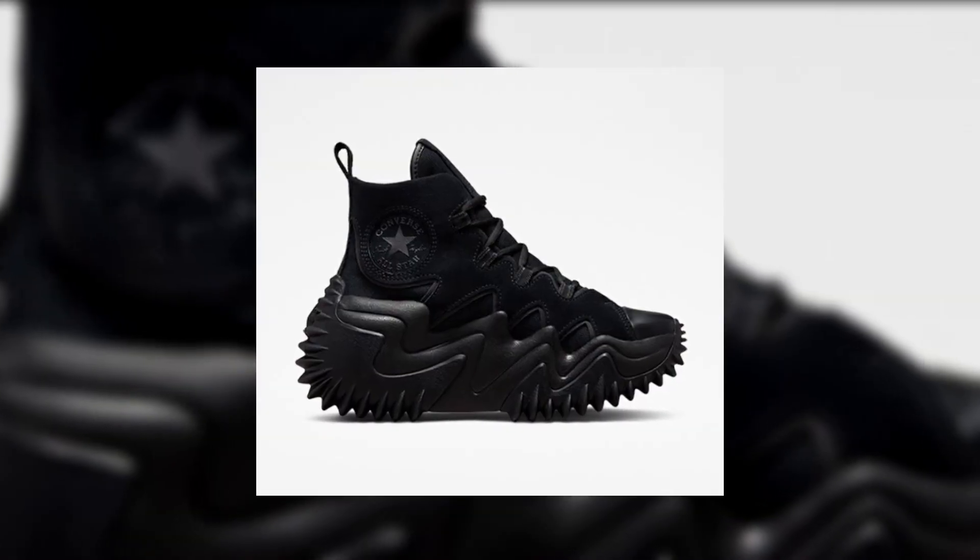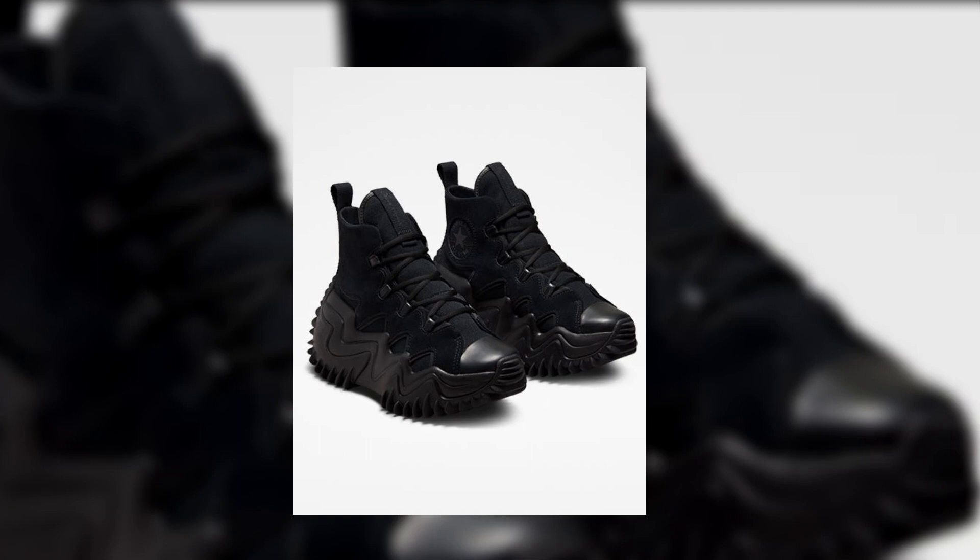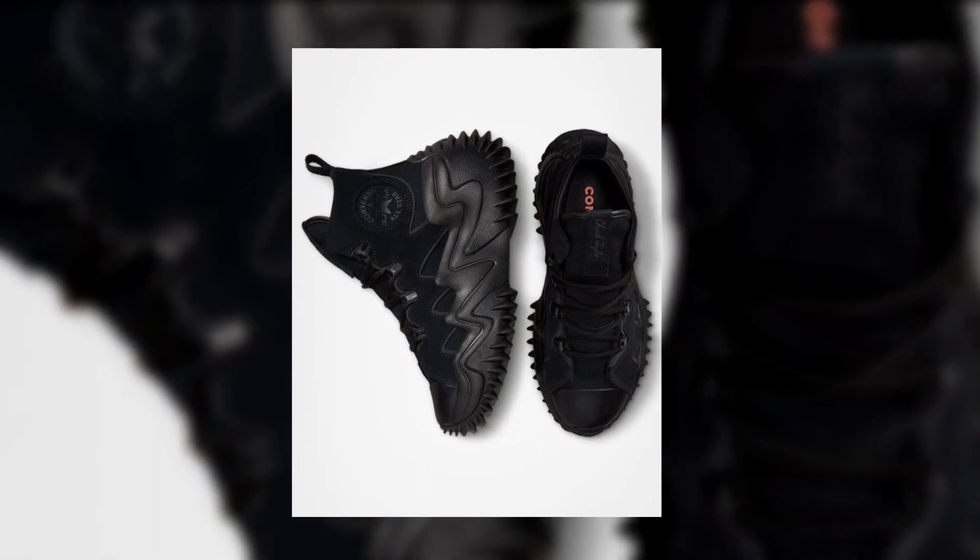The next sneaker on this list is the beast of the list — this is the Converse Runstar Motion CX. This is a banger, it is fire, and it looks amazing. This sneaker will definitely make you stand out; there is no way people are ignoring this pair. The upper is made out of full suede or nubuck, and you can get this pair for ₹8,999 — technically 9,000 rupees. Again, skinny jeans people should stay away from it.